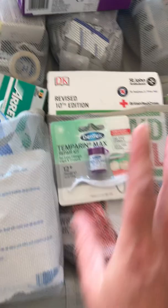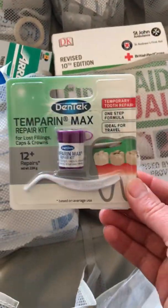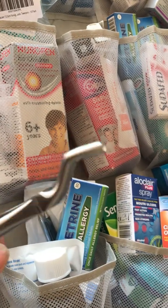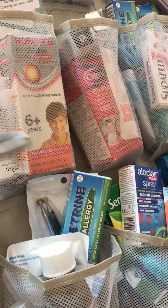I think the mouth gets overlooked in first aid kits. So there's a temporary dental repair kit. And this is my latest threat to my children — if they don't brush their teeth, Mammy may need to get her special tool out. It's just for if you need to do any tooth removals.